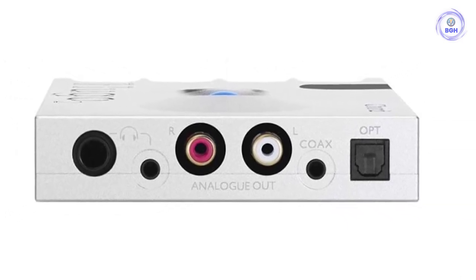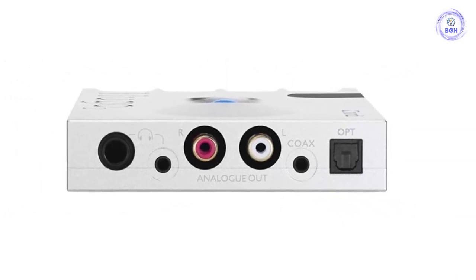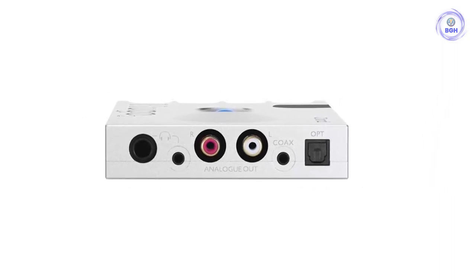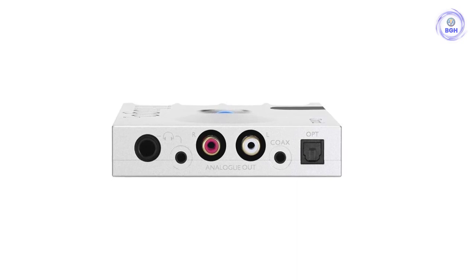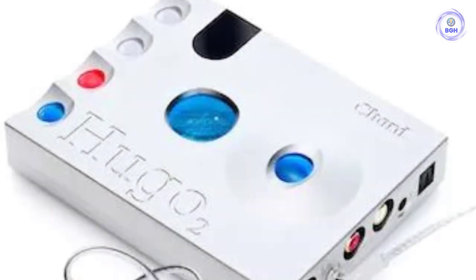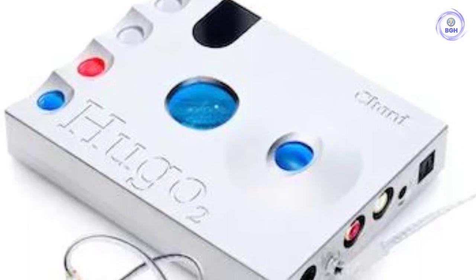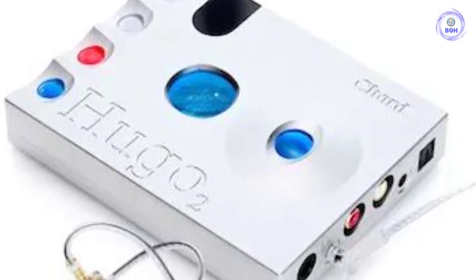Chord makes several excellent DACs, including the DAVE and the brand new Qutest, but for sheer range of features, design, sound quality, and value, the Hugo 2 just crushes it. Chord makes other terrific high-end DACs, including the $7,000 Hugo TT2, but the Hugo 2 is the top choice for our money.